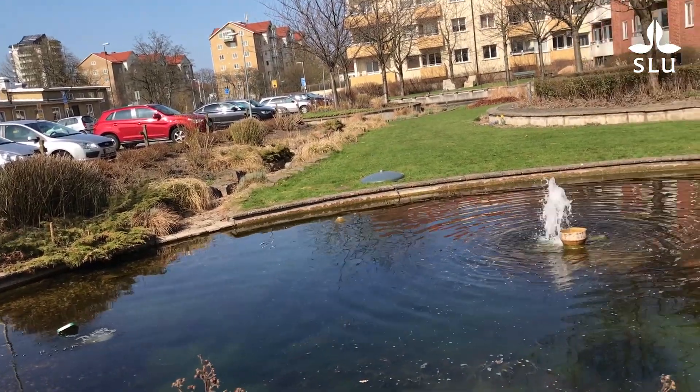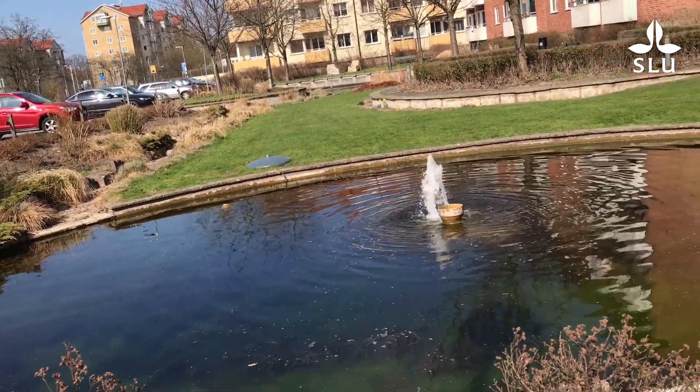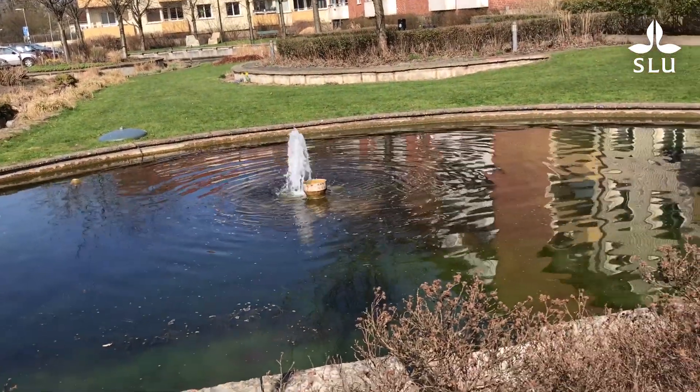There is of course a limit to what these systems can achieve, but I think it's a way forward. The social values are always there in the background, but they have been a bit difficult to measure. It would be really interesting to see if we can quantify the importance of these smaller green systems for well-being and experience, especially when building in really dense urban areas.